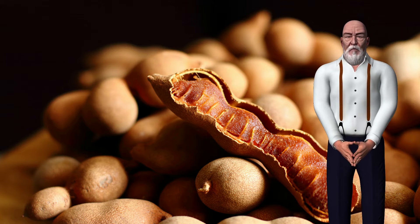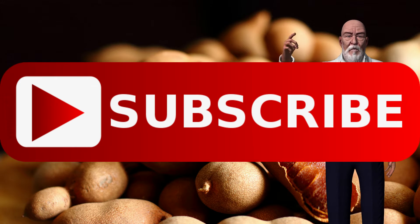Before watching this video, I recommend you subscribe to this channel and activate the notification bell to find out when I upload a new video. Thanks.